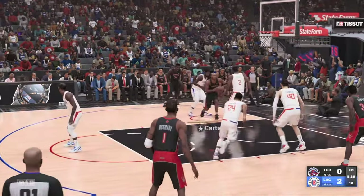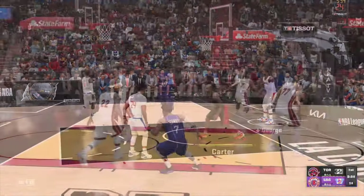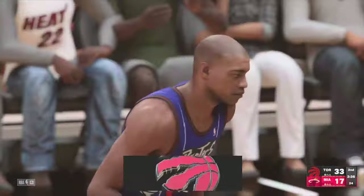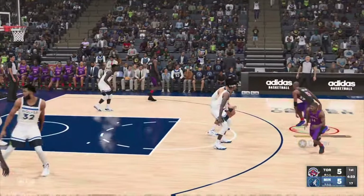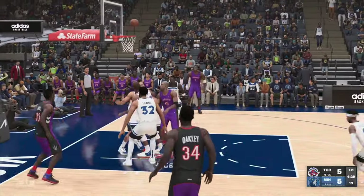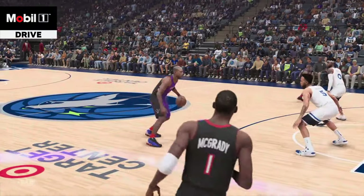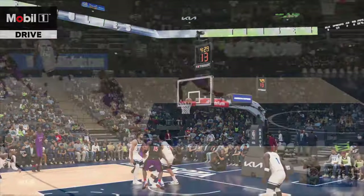Carter on the wing, defended by George. And then Carter with the dunk. Carter down the road. Robinson on it. Carter looking around, he gets it in there. Carter's got seven points in the game. And once he got to ten, I think he was surprised to find himself that.